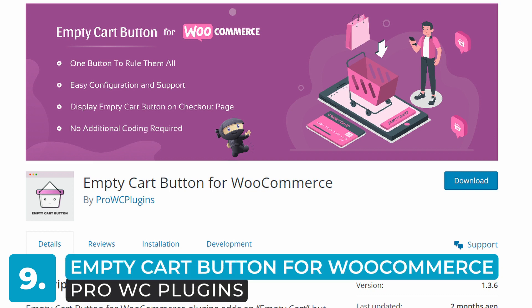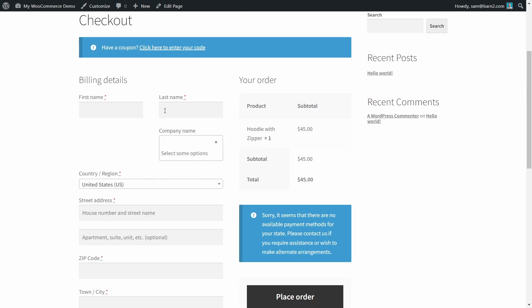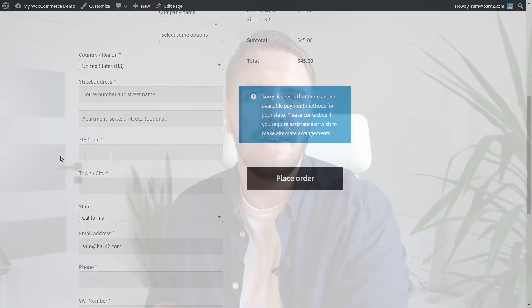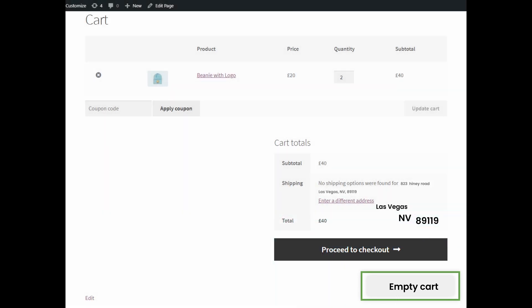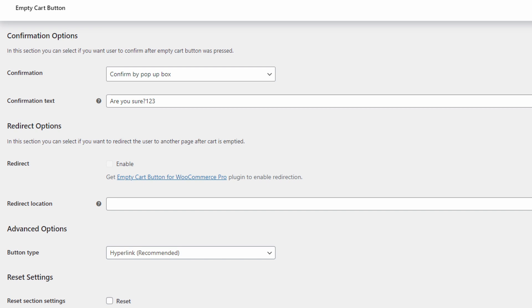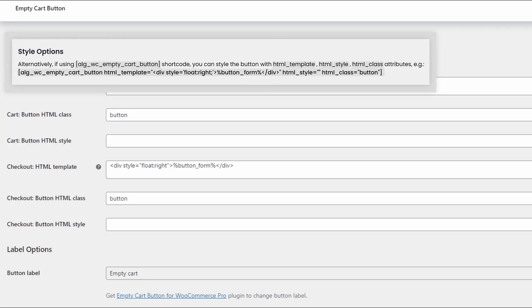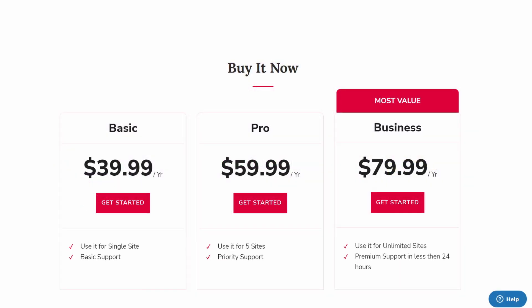Number nine: Empty Cart Button for WooCommerce. Have you ever noticed that on the WooCommerce checkout page, there's no button to empty your entire cart? Instead, you have to remove each item individually. This plugin adds a button to the checkout and cart pages, allowing customers to easily clear their cart. The free version includes customization options and a pop-up confirmation box, and you can use a shortcode to place the button anywhere on the site. The premium version offers additional customization options such as changing the label and position of the button, and it costs $40 to $80 a year depending on the plan — about 38 to 76 euros.